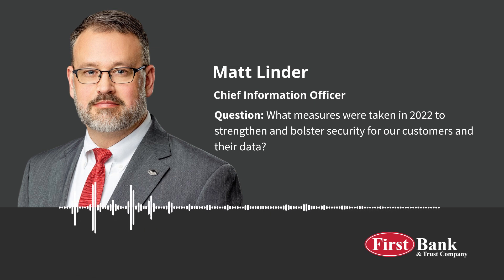In 2022, we strengthened and bolstered security for our customers and their data by focusing on three key areas of a successful cybersecurity program: prevention, identification, and recovery.